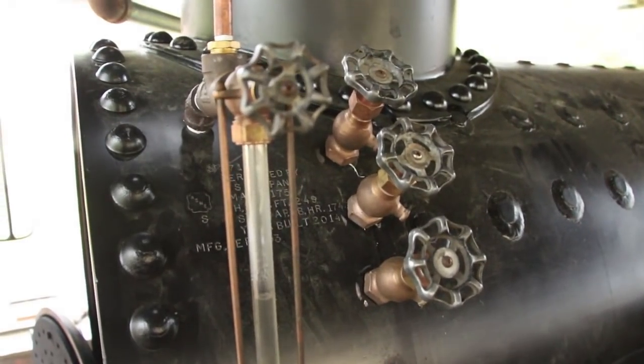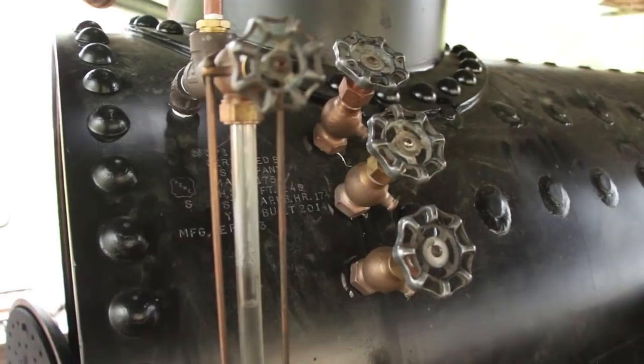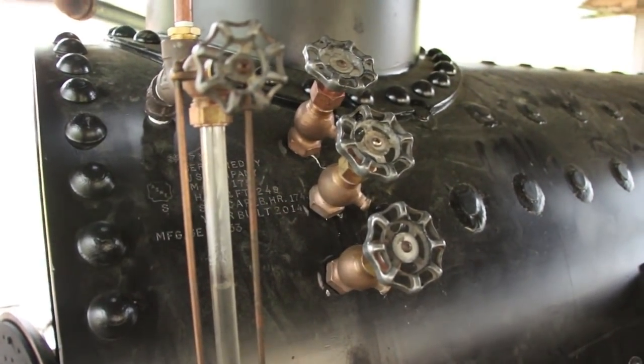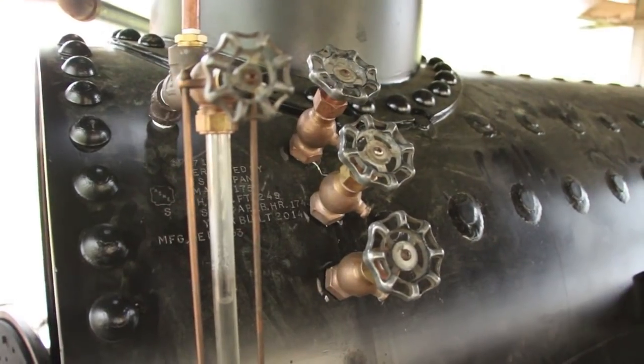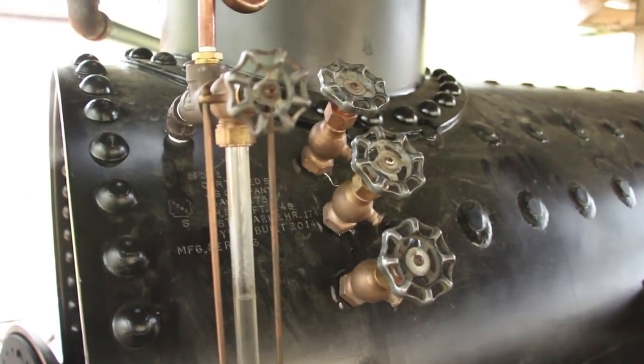When the boiler's under steam, you can tell by whether you've got pure steam coming out or water or wet steam coming out. You can estimate the water level on those three valves there by just looking at the steam coming out of them.